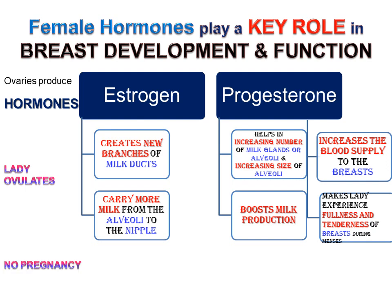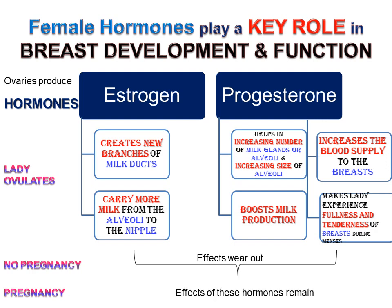If a lady does not become pregnant, then the effects of estrogen and progesterone wear out during the menstrual cycle. If a lady becomes pregnant, then the effects of these hormones remain.